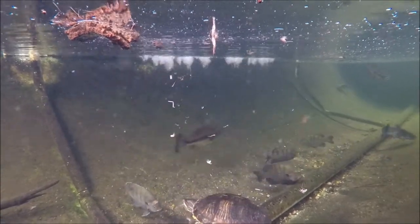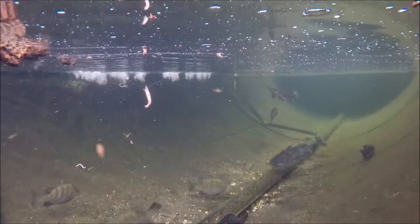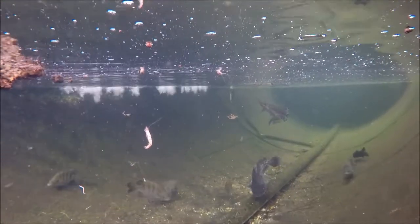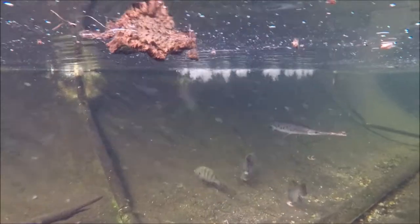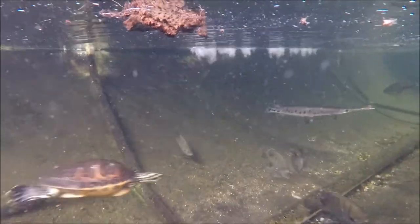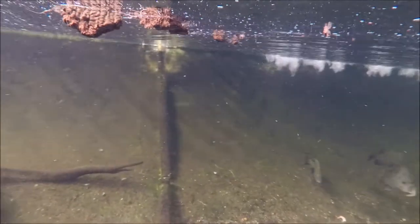Bluegills are an interesting, very common fish. A lot of people catch them when they're out doing recreational fishing. They actually show what's called sexual dimorphism, which means that the males and the females look different from each other. The males have a white patch on top of their head, especially during breeding season - it's very prominent - and the females lack that. So that's one easy way to tell the males from the females.